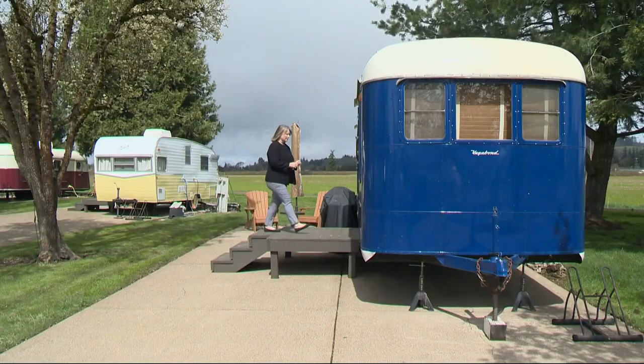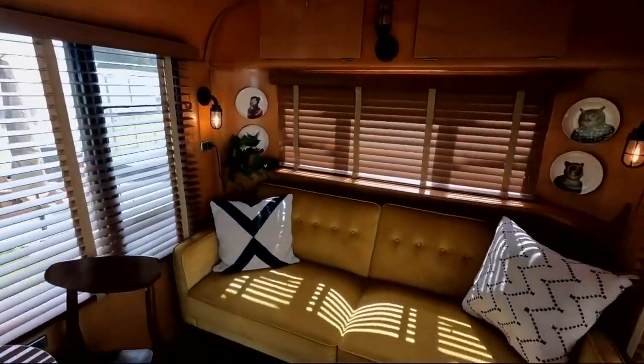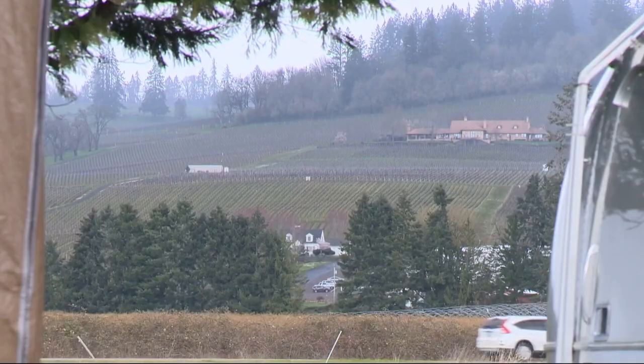All right, let's check out the Vagabond. Tucked in the middle of the Willamette Valley, Therese says this is a great place for base camp if you want to explore the area's many wineries.